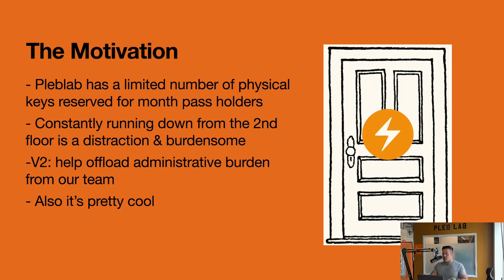Pleb Lab has a limited number of physical keys reserved for monthly users. We have a lot of drop-ins, so they would constantly have to live in fear they wouldn't be able to get back in if they had to leave, so they're constantly ringing the doorbell. As previously mentioned, it's very distracting when you're trying to do hacker stuff and you have to break your concentration to go get the front door. We had a great opportunity to offload that administrative burden and do some cool stuff with Lightning.